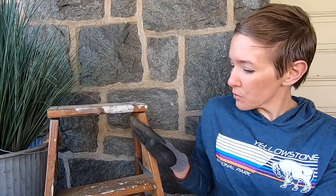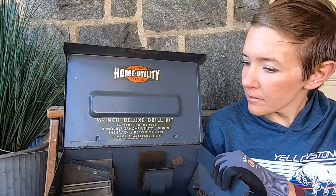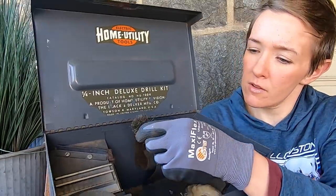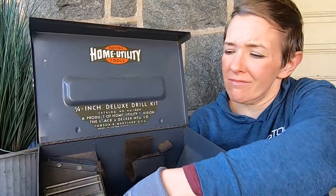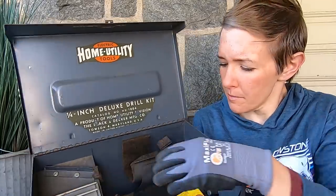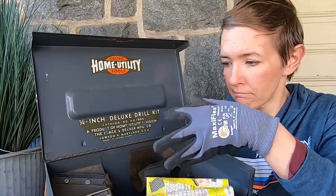This ladder had one more ring — I could put things up on it. The inside looks really good. It has that musty basement smell, but you have Black & Decker — an instruction tag, this part of the drill, and instructions. So there's that.